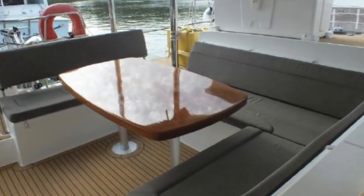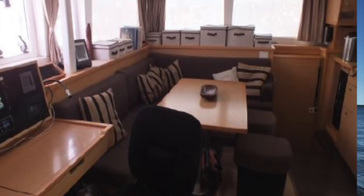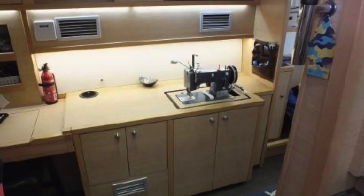I'll post a link to the video walkthrough I did last week on the boat. It's got lithium batteries, solar, a hard top, a really good set of sails including a parasailor and a code zero, updated B&G electronics, and they did a lot of custom work in the owner's stateroom — just all in all, a really, really nice boat.